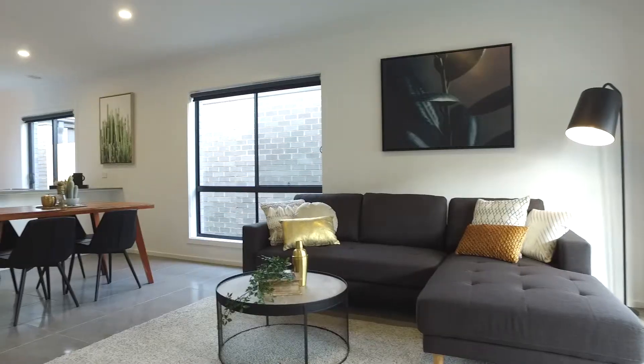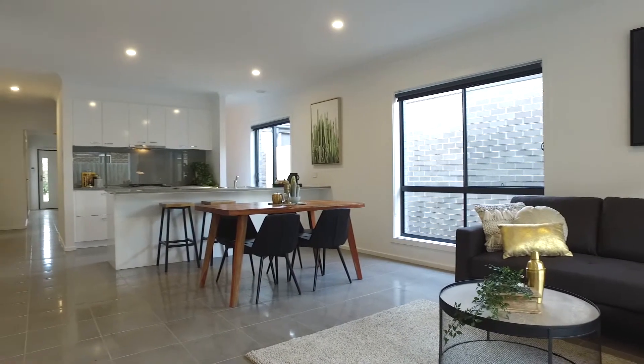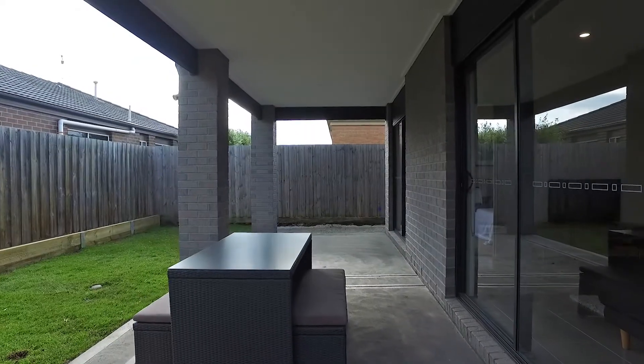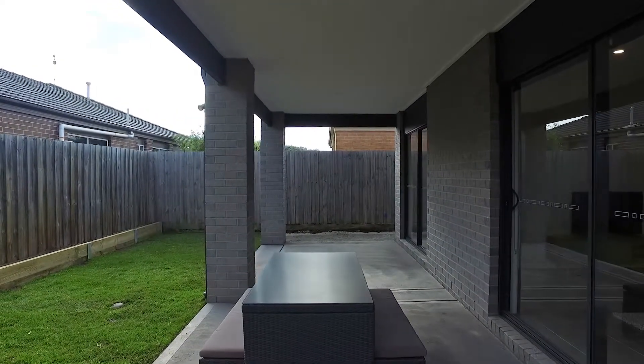The spacious living and dining area provides plenty of room for the family with indoor-outdoor access. What's unusual about homes like this is the amazing Alfresco area.